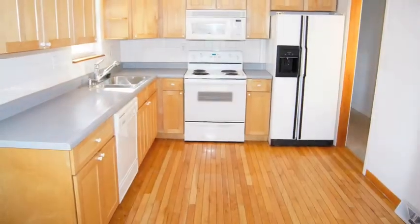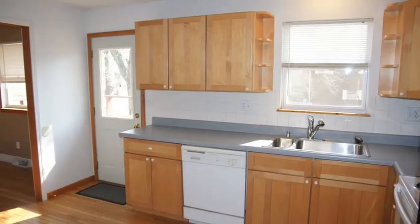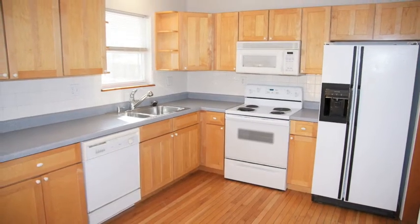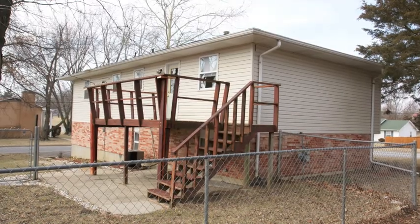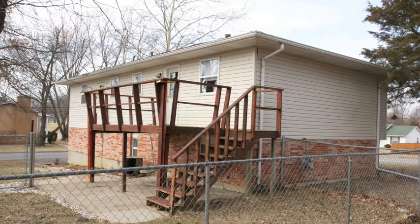And here's our kitchen. Notice how bright, inviting, and roomy this kitchen is. Beautiful wood cabinets, and all of these appliances come with the home. And here's a roomy deck stepping directly from the kitchen, and also steps that go down to the yard.